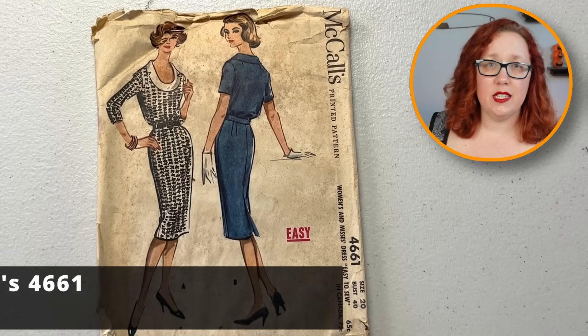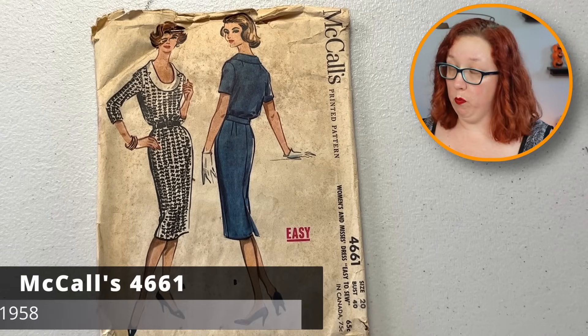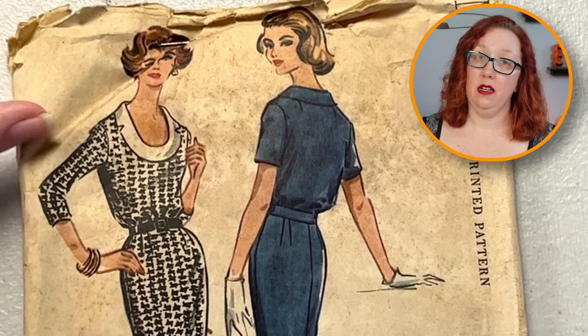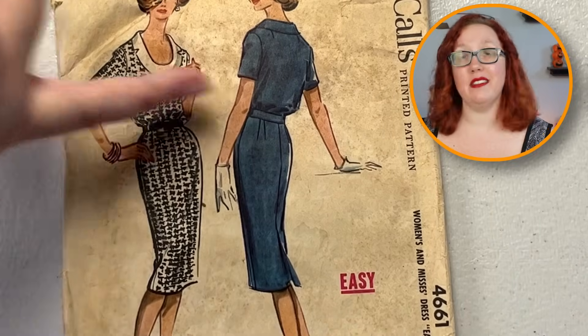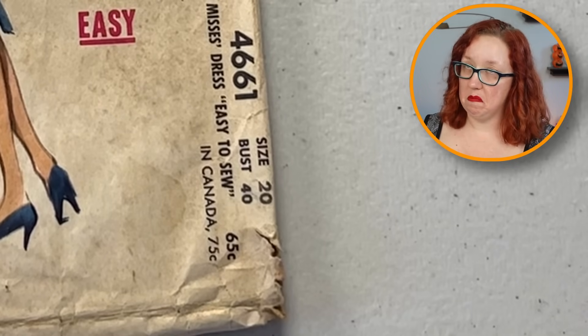The next one is a McCall's 46-61 with a very U-shaped neckline and a wonky collar. So it's got the notches on the side but it also has the U-shape all the way down into a sheath dress with a slightly bloused back. Definitely not my silhouette, but it is cute, bust 40. Not mad about it. This one will go find a new home, assuming it has all the pieces.